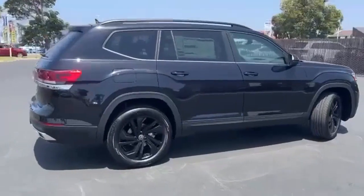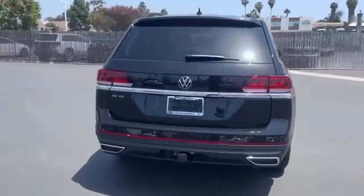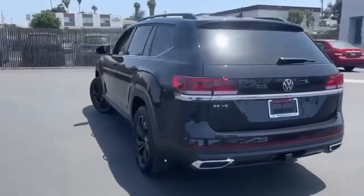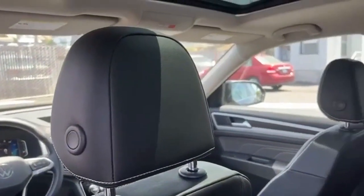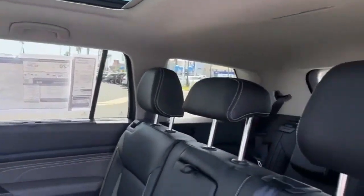V6 engine, dual zone climate control, streaming audio, auto dimming rear view mirror, front heated bucket seats, Wi-Fi hotspot, external memory control, hands-free lift gate, inductive device charging, and LED low and high beam headlights.